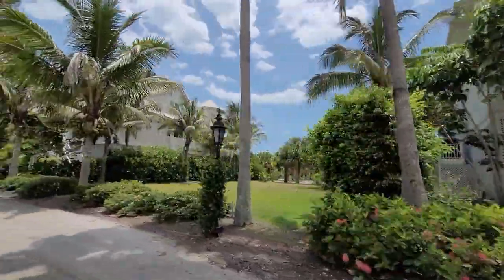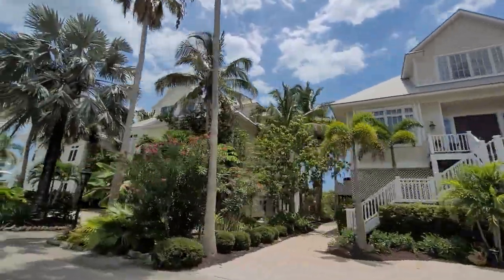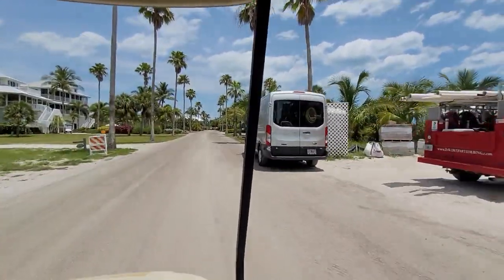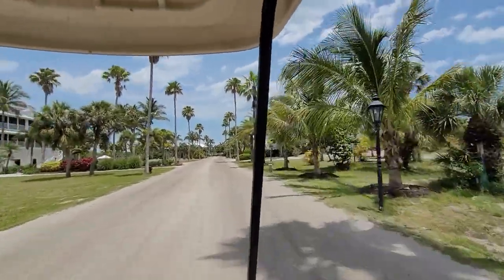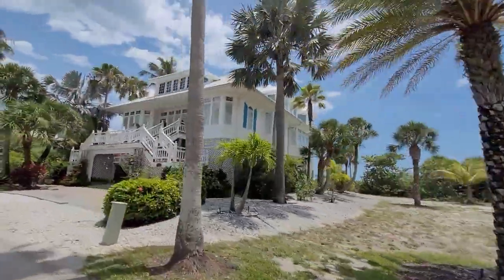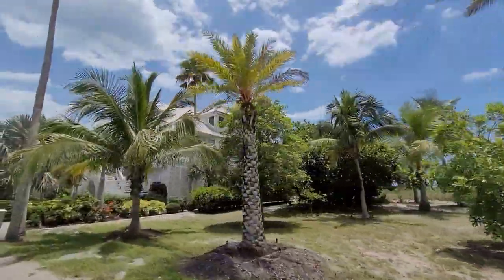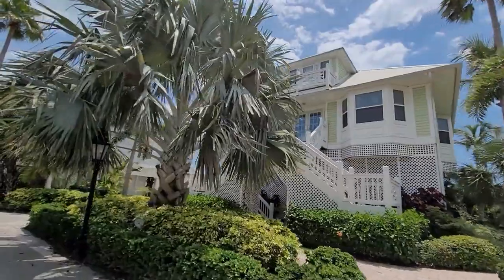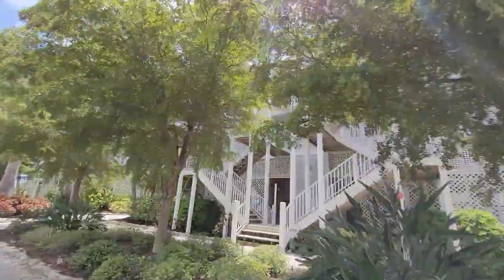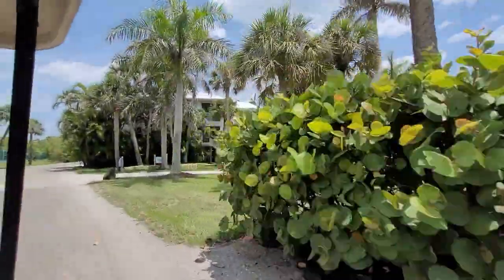They also offer bike rentals at the Coconuts General Store, which we're getting close to right now. If you're in the area, definitely check out the Coconuts General Store to rent a golf cart or a bicycle. Being on the golf cart you're able to check out a lot of the island, and it's pretty fun because you see a lot of different wildlife — geckos, iguanas, different birds — so it's definitely worth grabbing a golf cart while you're down here.